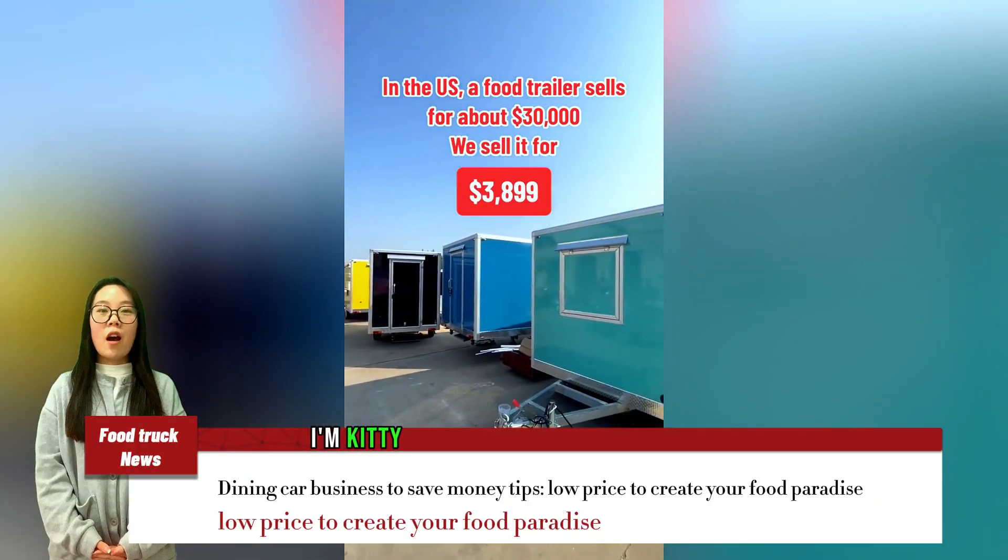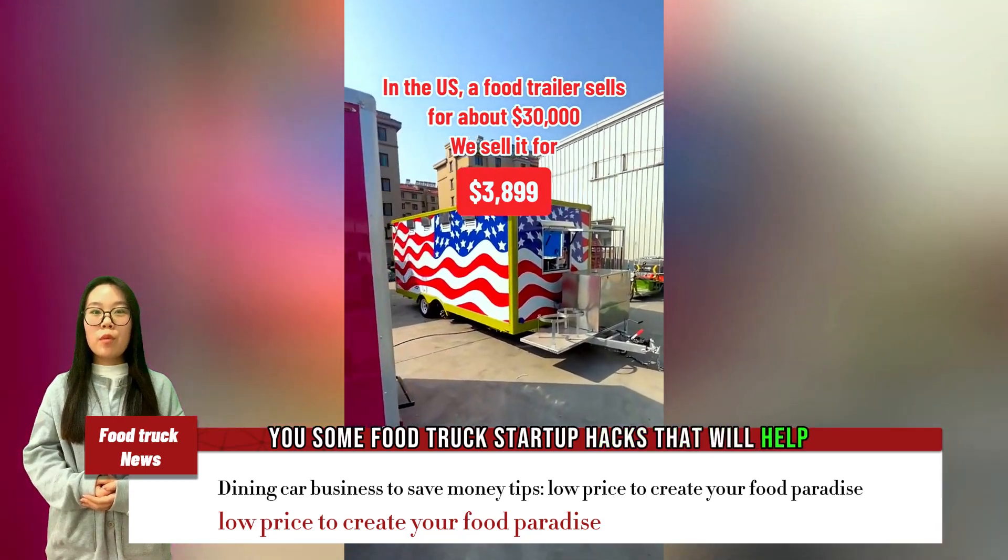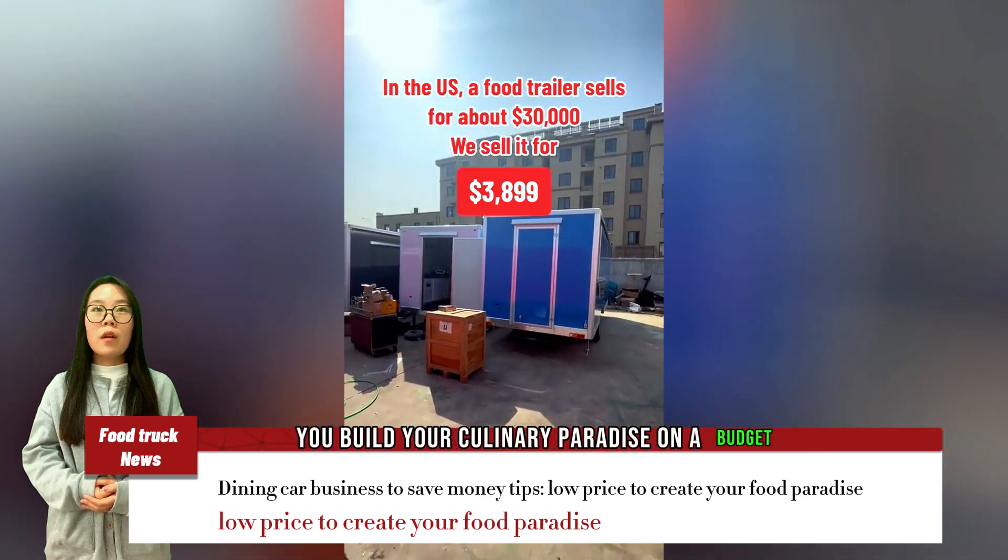Hey everyone, I'm Kitty, and today I'm going to share with you some food truck startup hacks that will help you build your culinary paradise on a budget.